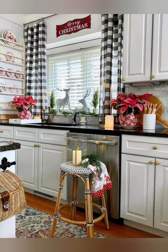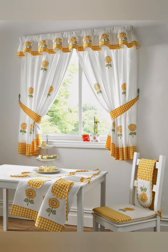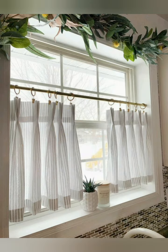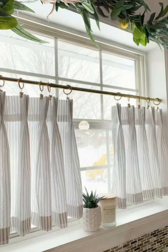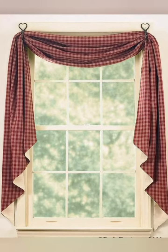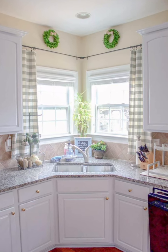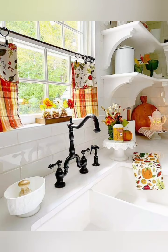Hello everyone, welcome back to my channel, World Fashion and Decor Center. Today in this video I present to you cottage kitchen curtain designs. Cottage kitchens are known for their cozy and inviting atmosphere, and curtains can add a touch of warmth and personality to the space. Here are some tips to help you choose the best curtains for your cottage kitchen.